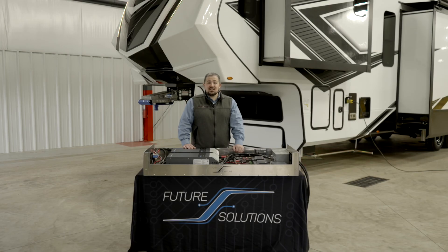The Extreme Lithium Package is available on all Solitude fifth wheels, as well as Momentum 5th-wheel class and above. Reach out to your local dealer and see what extreme power is all about.